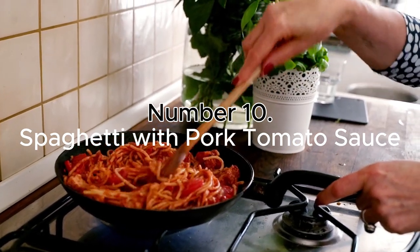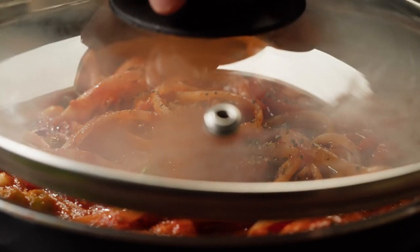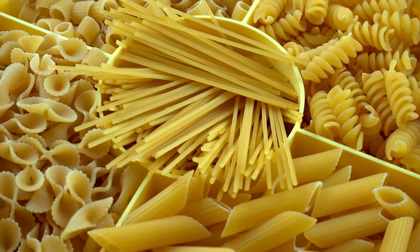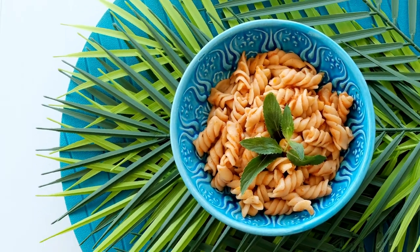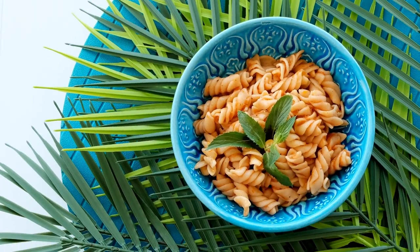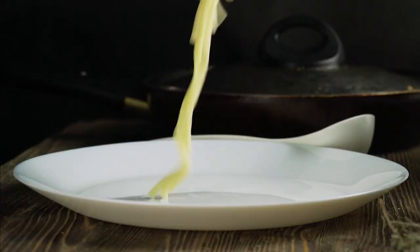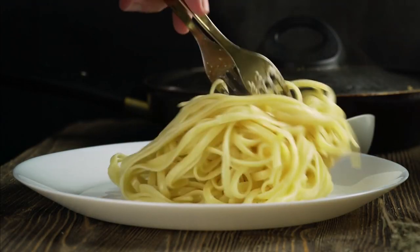Number 10: Spaghetti with Pork Tomato Sauce. Reimagine your family dinner with this lean pork tomato sauce served over whole wheat pasta. It's a healthy, low-fat meal that everyone will love. The rich, savory sauce pairs perfectly with the nutty flavor of whole wheat pasta, making this a new favorite that's as nutritious as it is delicious.